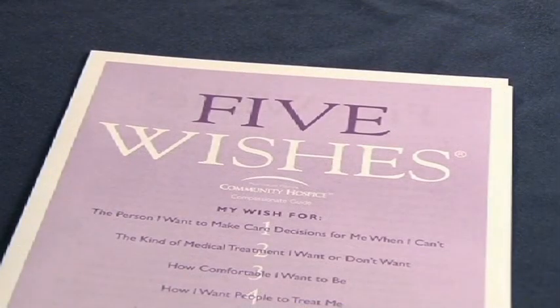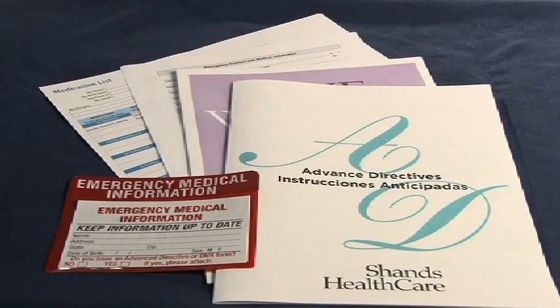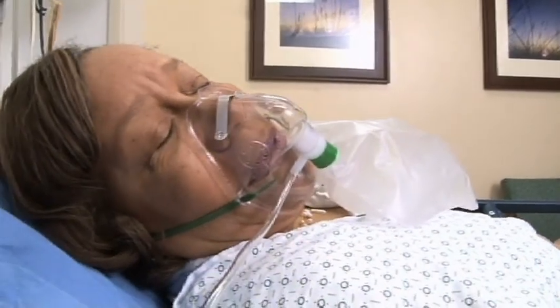A copy of any advanced health directives such as a living will, health care surrogate, power of attorney, or allow natural death forms. The names and contact information for two to three family members or friends that you'll want to help make important medical decisions if you are too sick to make them for yourself while in the ER or hospital.